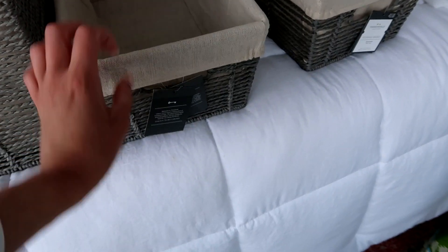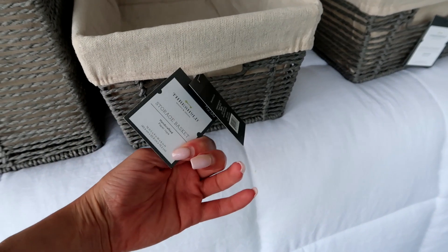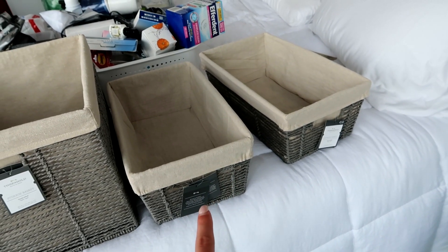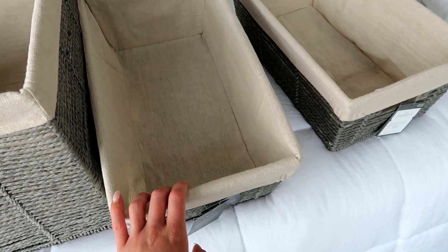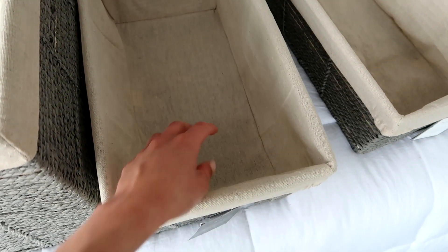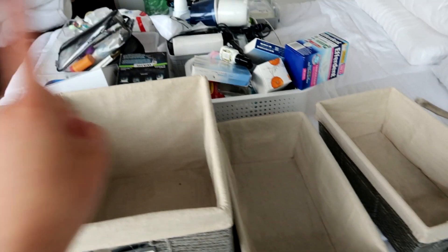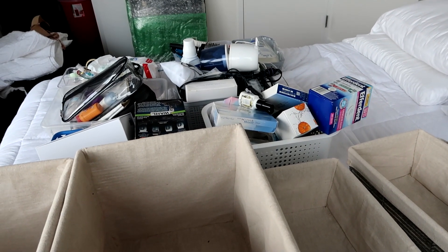And then these two — they're the same style, the same brand and everything, just a different size. These ones should fit perfectly into the actual square cabinet space and will hold a lot of our bathroom essentials. I might even use some smaller acrylic containers in there to keep everything organized. The first step though is to go through all of this stuff and get it sorted.